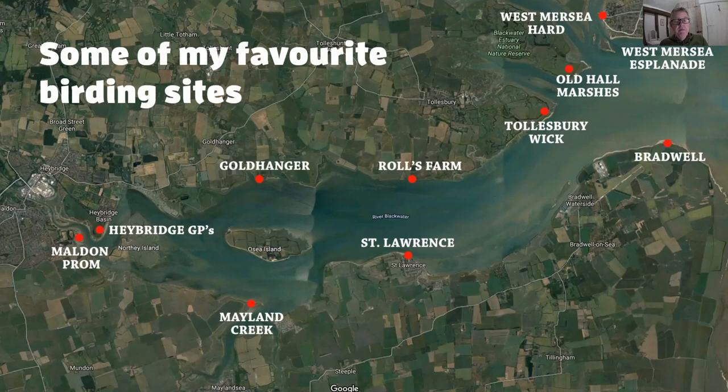Opposite on the other side of the Blackwater is Goldhanger, another really good place especially in winter, with roosting waders plus scarce sea ducks and grebes. Rolls Farm and St Lawrence Bay are both excellent birding sites — St Lawrence faces north so the sun's behind you, while Rolls Farm can be tricky on sunny days as you're looking straight into the sun, but both are incredibly good for sea ducks, grebes, waders and birds of prey. Heading towards the mouth of the estuary, Tollesbury Wick (Essex Wildlife Trust) and Old Hall Marshes (RSPB) are great all-round reserves. Bradwell waterside is also good for roosting waders and birds of prey. Finally, West Mersea — the Esplanade and West Mersea Hard — are fantastic spots, probably better in winter, great for grebes, geese, divers, sea ducks and more.